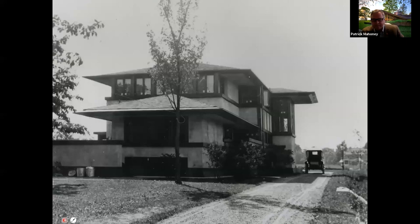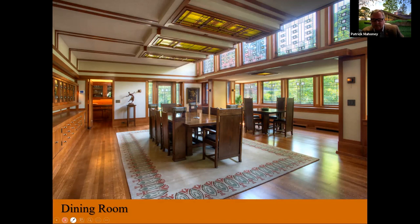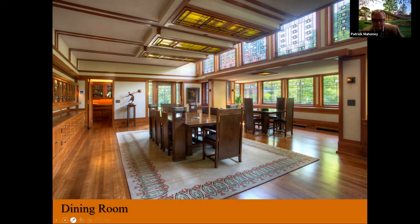Here we see from the back side of the house how the driveway hugged and went out to the street closely. Here's that dining room I mentioned — a low ceiling, very intimate space with a table for four, and then a much more dramatic large table with built-in lights and a dropped ceiling with art glass above. The Martin House gardener's cottage was built about the same time as the Boynton House — a relatively simple design, but certainly quite striking for a gardener's use.